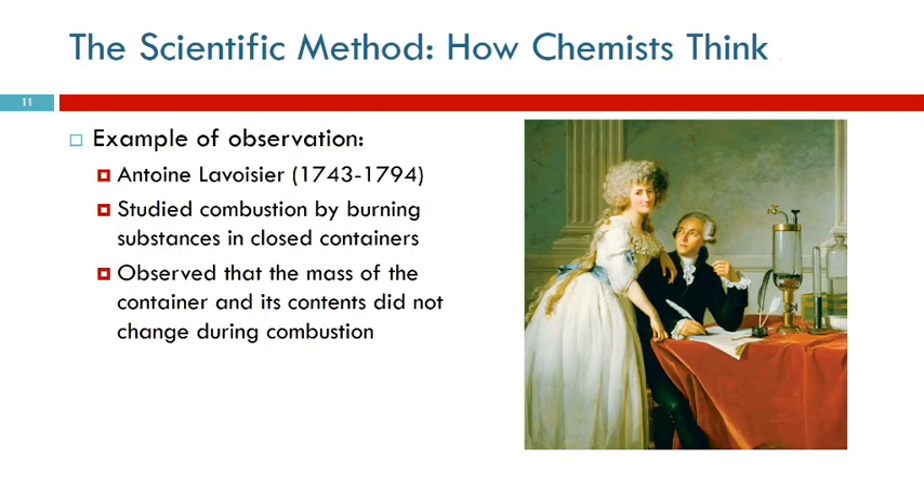Here's an example from history. Antoine Lavoisier lived back in the 1700s. He was interested in how things burn. Most chemists are secret pyromaniacs - we like to play with fire. He was burning things in a scientific way. He studied combustion by burning substances in closed containers. He'd look at the mass before he burned something and the mass after, and he observed that the mass of the whole container didn't change.